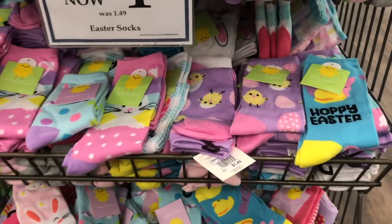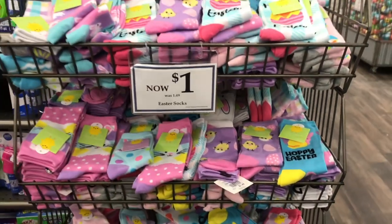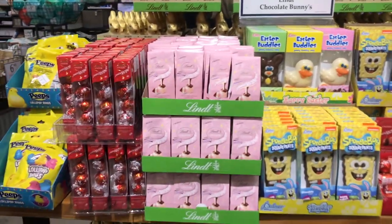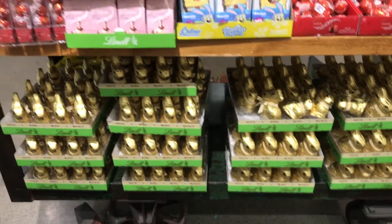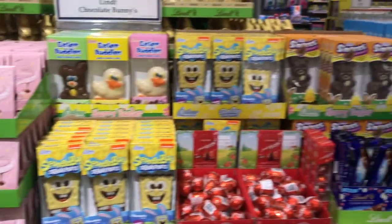These are adorable — Easter socks for $1. It's cheaper than the dollar store. Here's all the Lindt chocolates, all different kinds. I don't know what's going on with the Cadbury eggs — is there a shortage this year? I can't seem to find them anywhere, but I'll keep looking.